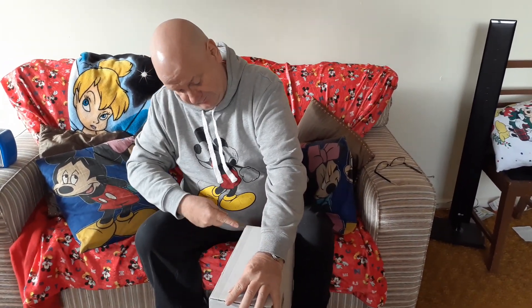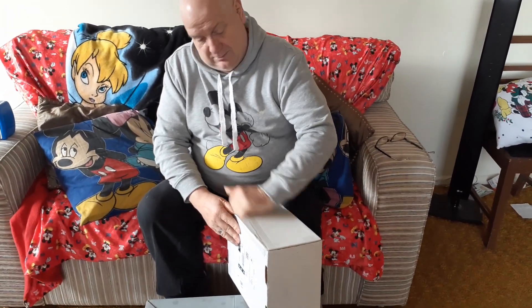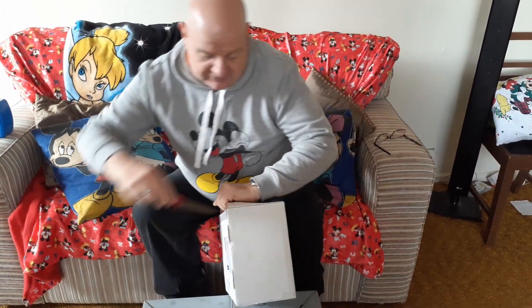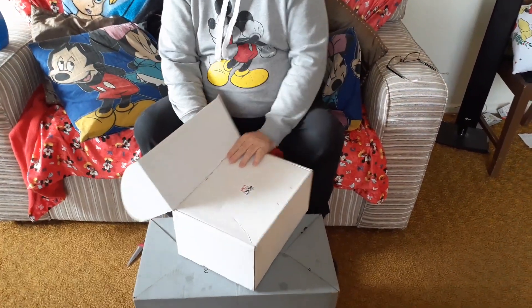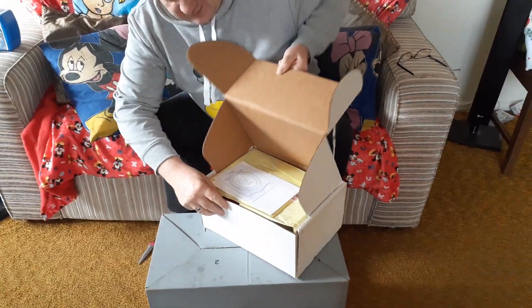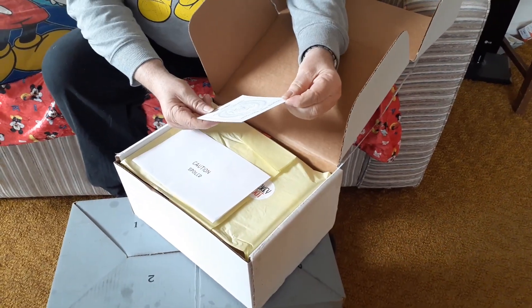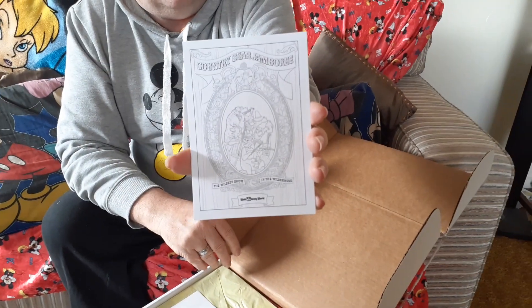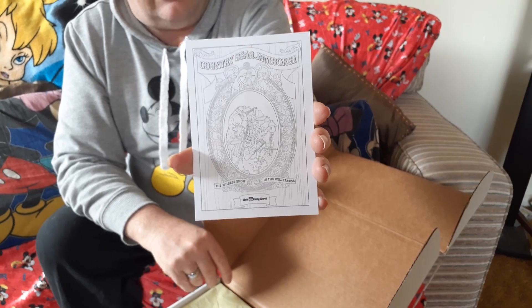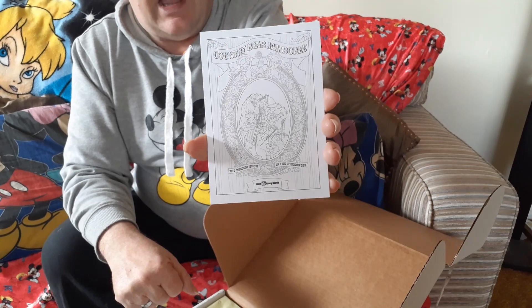So as I open it up... I'm excited, this is going to be good. Let's have a look here — a Country Bear Jamboree postcard! I'm a big fan of the Country Bear Jamboree, both the ride or theatre attraction in Disney World and the movie.